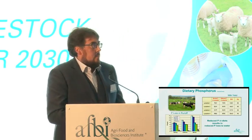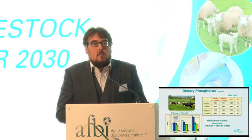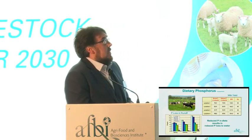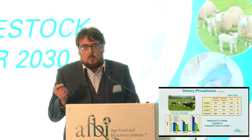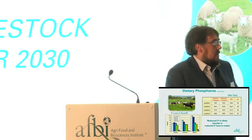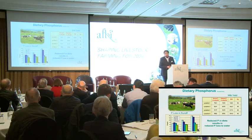Another big issue we've dealt with recently is dietary phosphorus — how do we push down the dietary P of our cows without impacting on milk yields? Work looking at milk yields over four different lactations considered 4.5 versus 3.6 grams per kilogram phosphorus in the diet. You can push the P content of the diet down to 3.6 g/kg without any significant impact on milk yields over four lactations. We also looked at this from the perspective of P loss in runoff: 4.5 and 3.6 g/kg equates roughly to 1% and 0.9% P in slurry, and reducing P content of slurry results in a reduction in P loss in runoff.